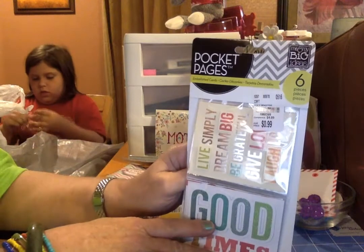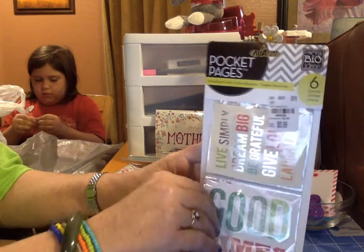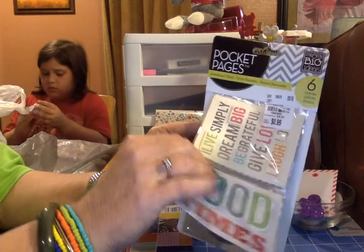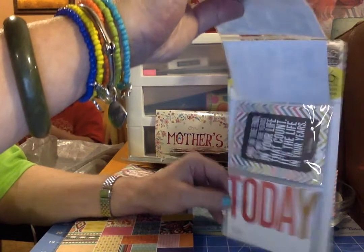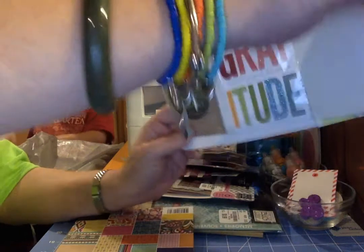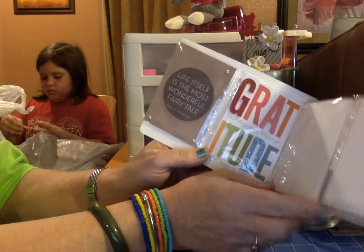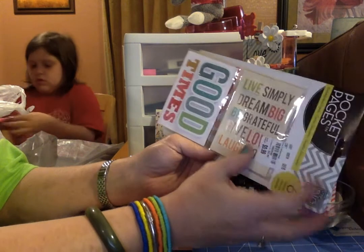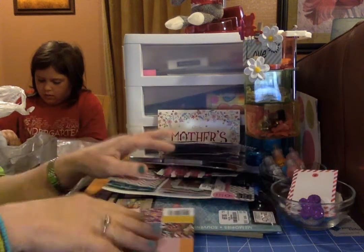I got another one of these pocket pages that has six pieces. These are the ones that are in it — if I can take them apart here, they're stuck together. That's the second one, and that's the third one. These are very nice, I really love these.